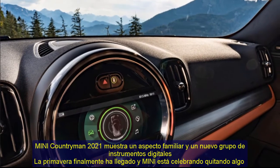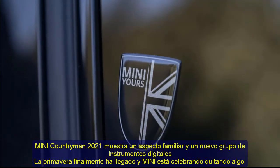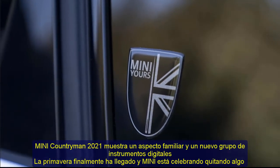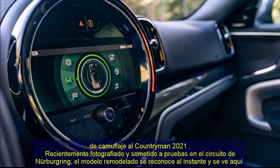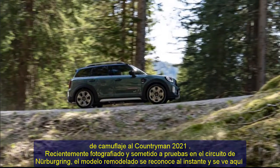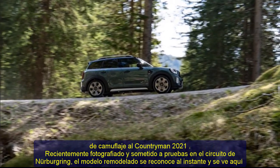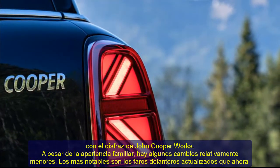The 2021 Mini Countryman shows familiar-looking skin and a new digital instrument cluster. Mini is celebrating spring by removing some camouflage from the 2021 Countryman. Recently photographed undergoing testing on the Nurburgring, the facelift model is instantly recognizable and is seen here in John Cooper Works guise. Despite the familiar appearance, there are a handful of relatively minor changes.